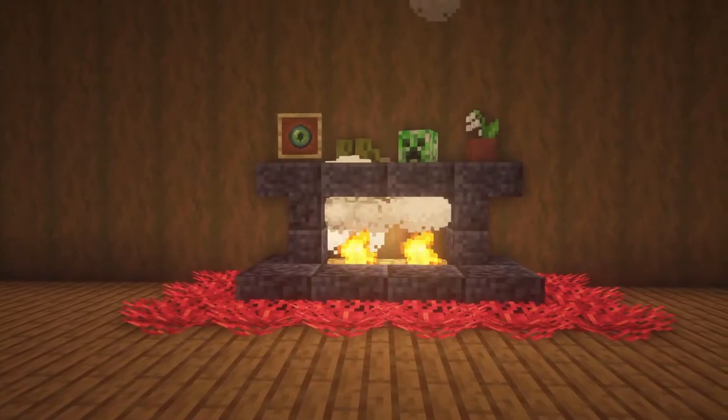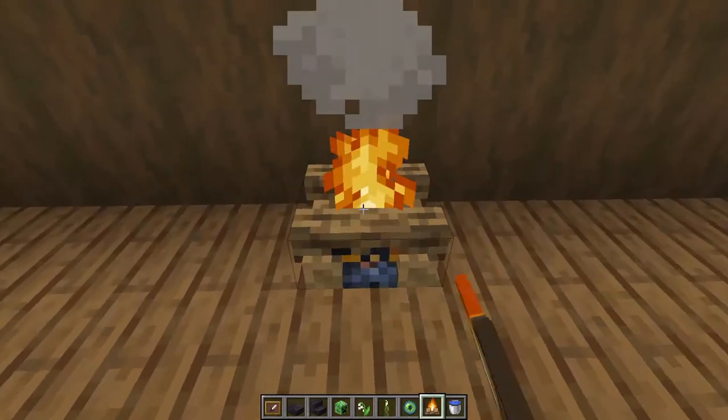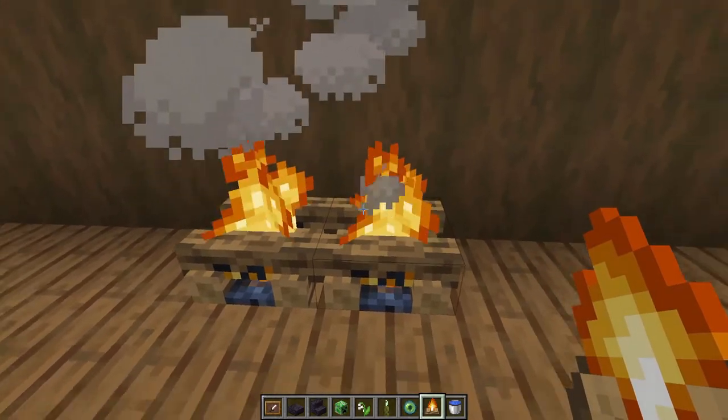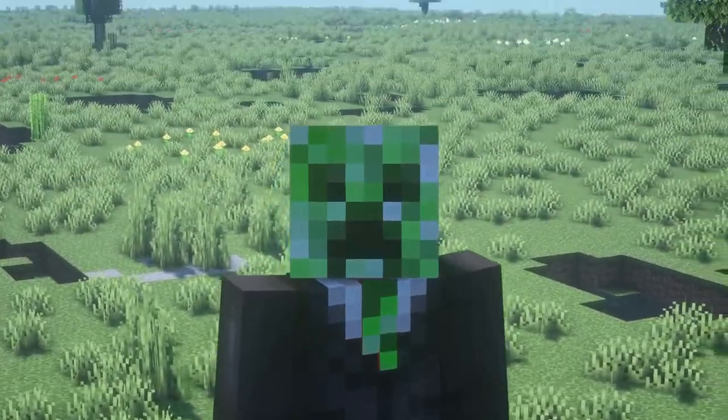But let's jump into the fireplace. Every cozy library needs a warm fireplace for your Minecraft character to relax next to. Start off with two campfires right next to each other. You can use soul campfires too, depending on your preference, but I am using normal ones today.